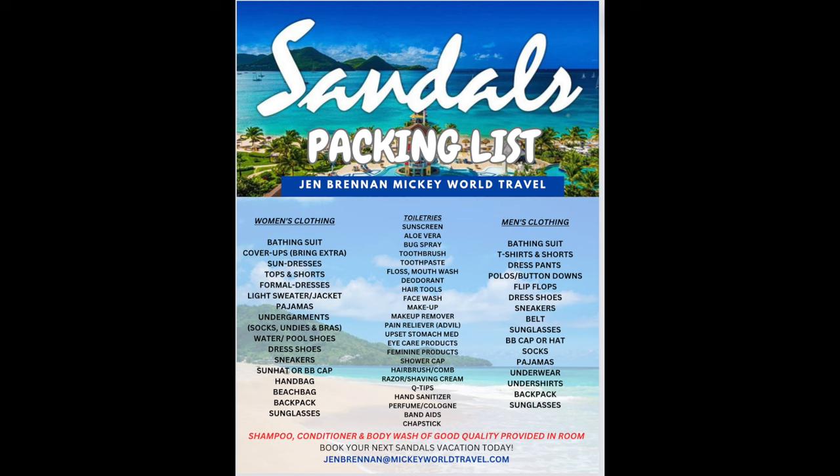Here is my packing list — screenshot it, save this video, or come back to it another time. Those are all the basics for myself, my husband, and the toiletry situation. I hope you found this helpful. If you're considering going to Sandals or any other resort or vacation, I can help you plan — my info is always in the description below. I cannot wait for St. Lucia — going from 40-degree rainy New Jersey weather to 87-degree sunshine is going to be a dream. I'm going to share it all with you while I'm there. Thank you so much for watching, please subscribe if you haven't, and I will see you all really soon. Take care, bye!